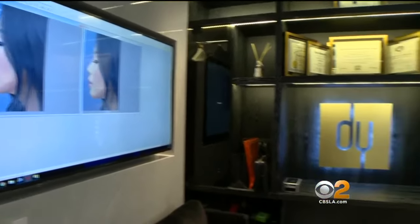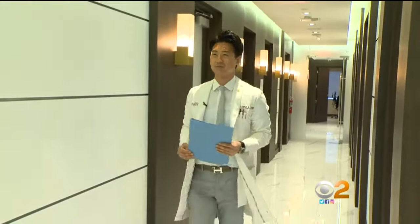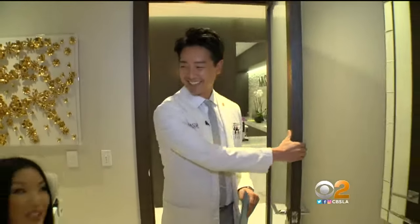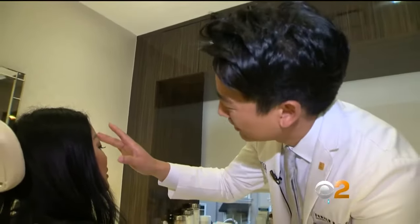Enter board-certified plastic surgeon Dr. Yu, who specializes in surgical and non-surgical rhinoplasties. He says the nose lifts are safe if used judiciously. He's even had patients come to his practice saying they like how their nose looks with these nose lifts and asking if that result can be created permanently with surgery.